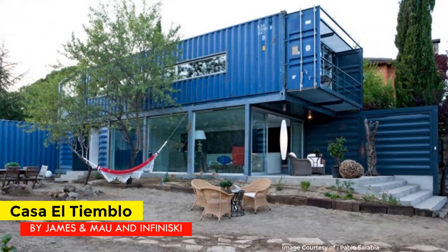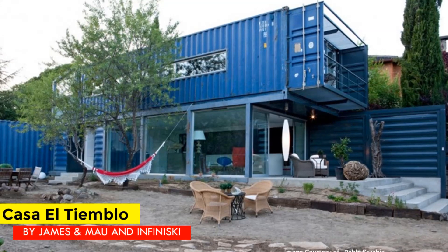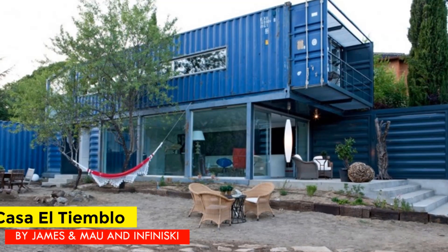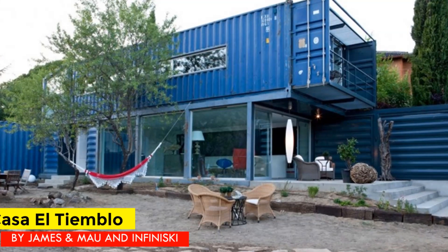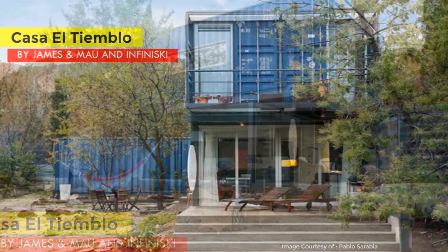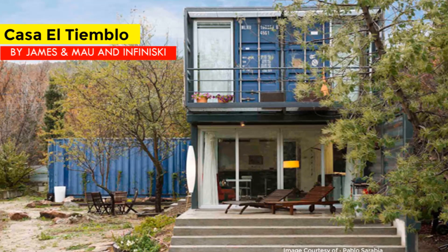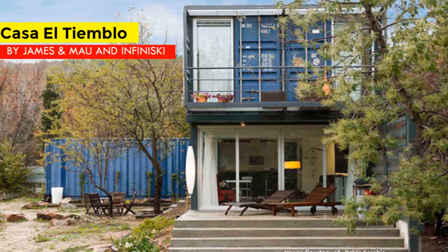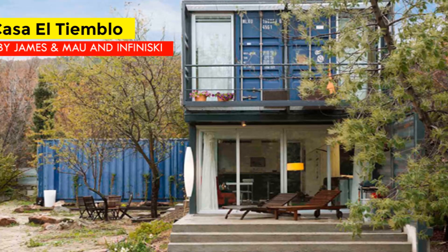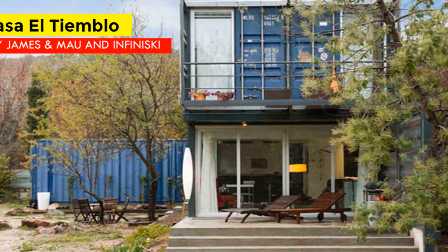Hello and welcome to our YouTube channel. Every week we feature an existing shipping container house from around the world. Today's featured house is a sustainable shipping container house in Spain: Casa El Tiemblo, by James and Mao Architecture and Infiniski.